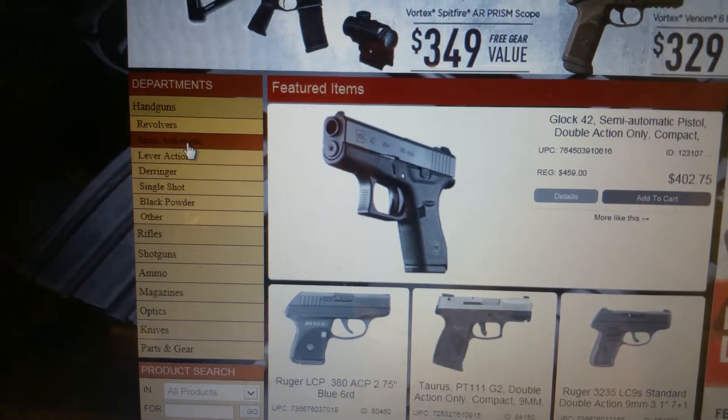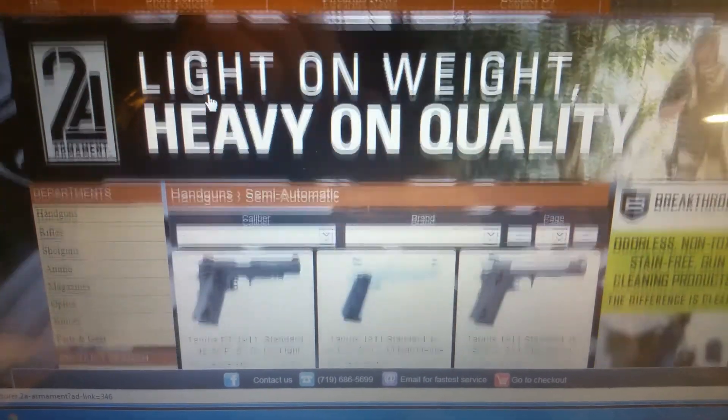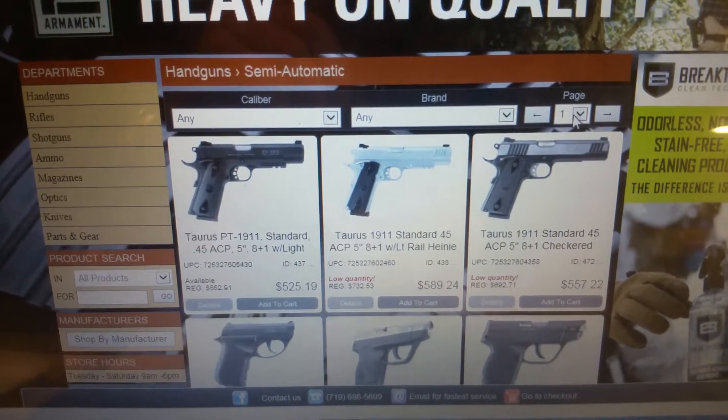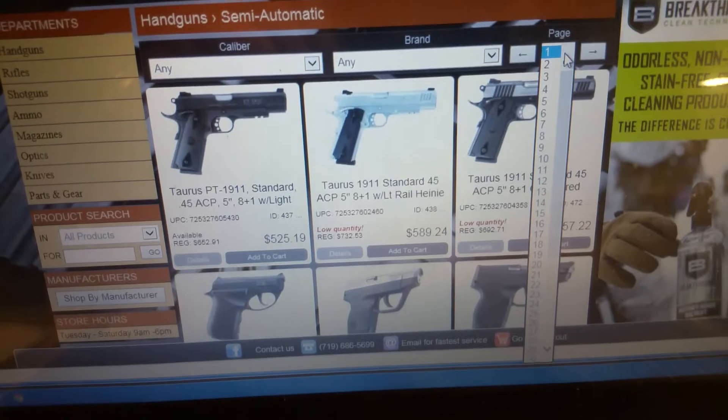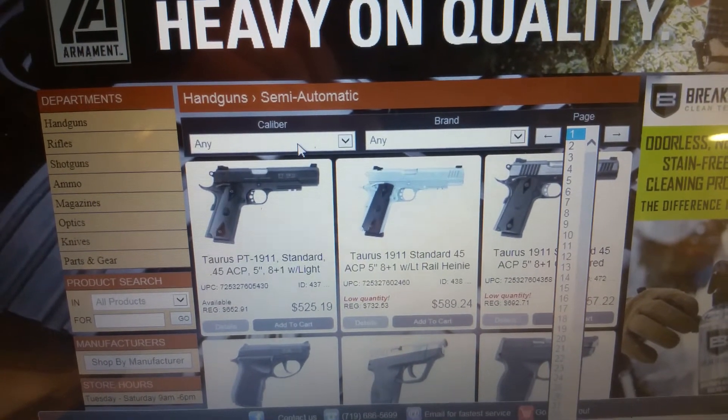It drops down — pick out, say, semi-autos. When you click on semi-autos it'll bring you into about 40 pages. So to refine your search, type in your caliber.